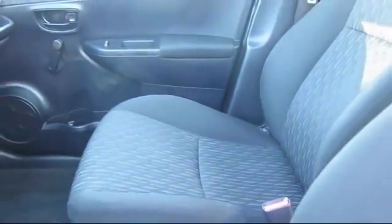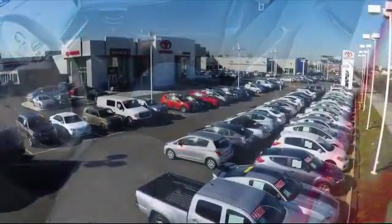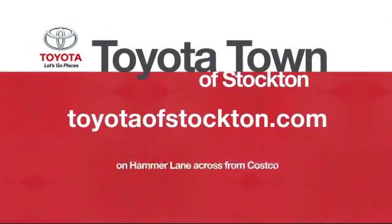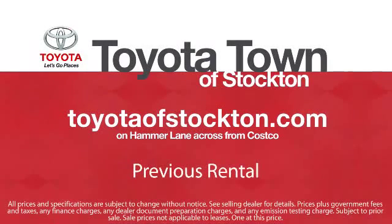Additional benefits include one year of roadside assistance, Carfax vehicle history report, and more. Toyota Town of Stockton has a great selection of Toyota certified vehicles. We hope you'll give us the opportunity to show you what excellence in customer service looks like. So give us a call or stop by. We're located at 2150 East Hammer Lane in Stockton.